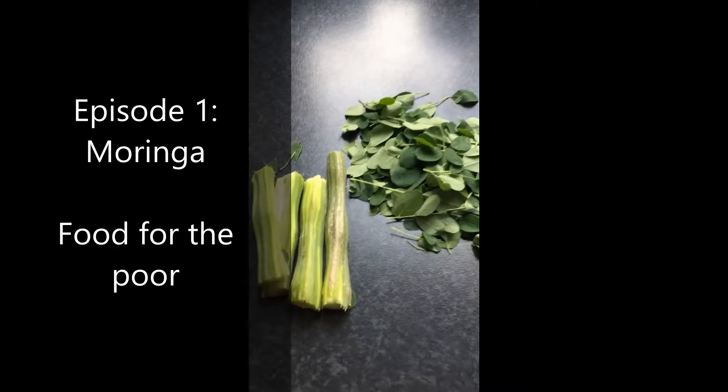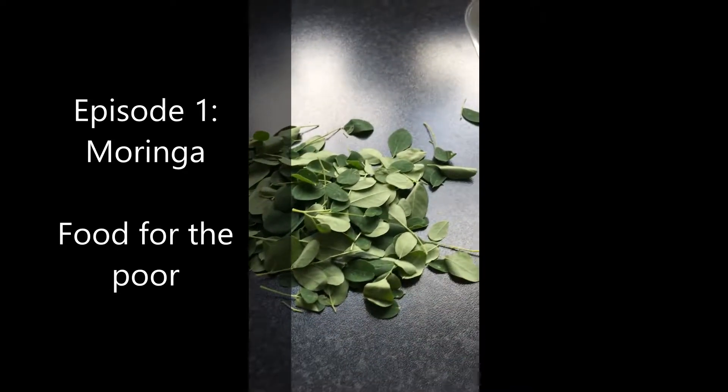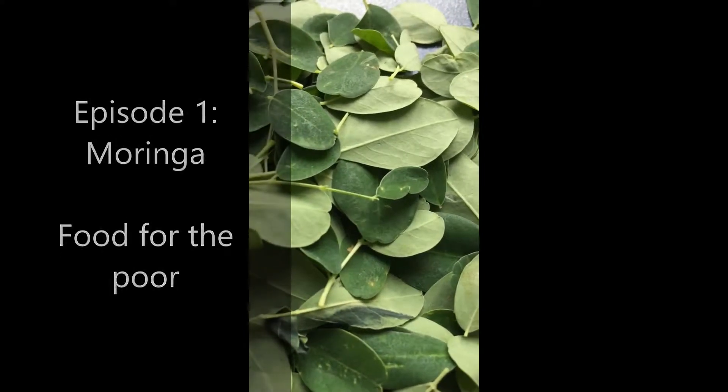Let's get started. Here we shall discuss food, food quality, food production, and also every time I will present one food item.